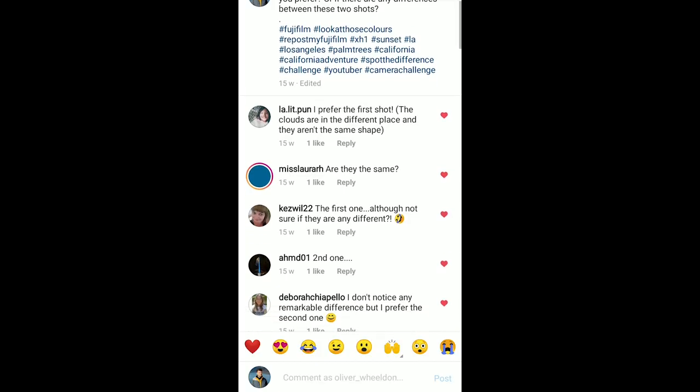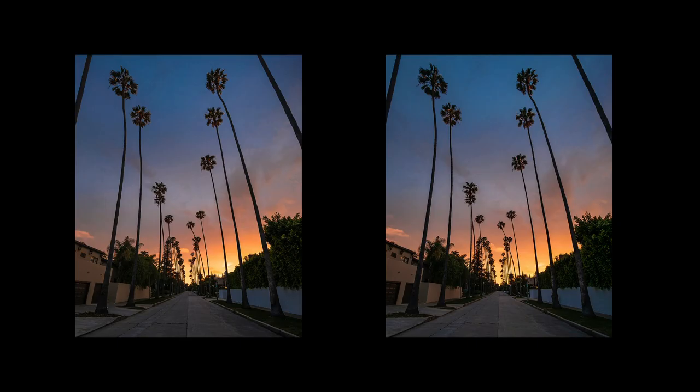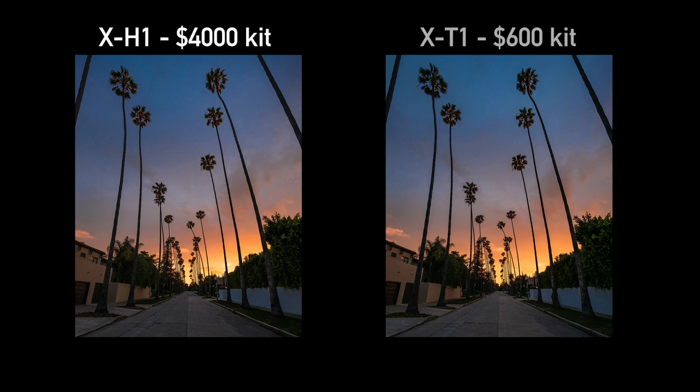Let's check the results. I had a healthy amount of comments — a mix of 'I prefer the first,' 'I prefer the second,' and 'can't tell the difference.' It was split across the board: first one, second one, can't tell the difference, going back and forth. Thank you to all those who took part — it was really fun, even if frustrating that I couldn't tell you what the test was about. The reveal: number one was the X-H1 with the 8-16mm lens — the $4,000 photo — and the second one, which many people said they preferred, was the X-T1.